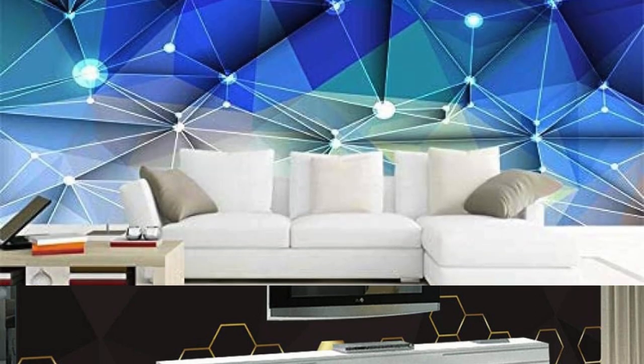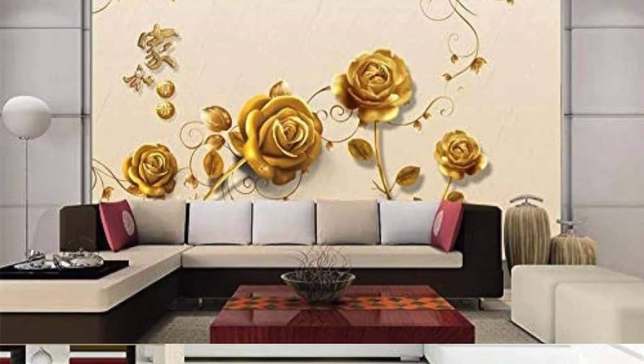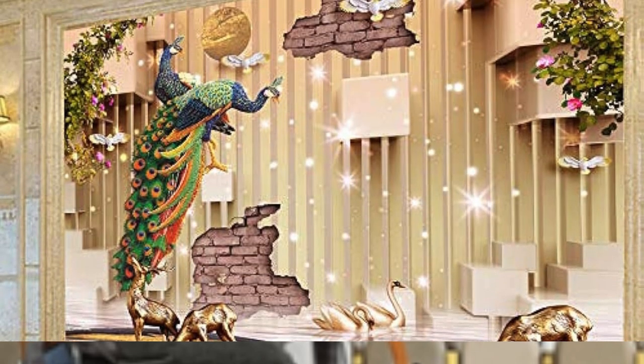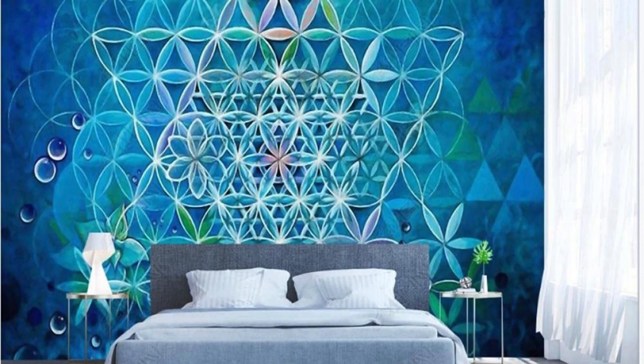Gold Leaf Elegance: Delicate and intricate gold leaf patterns for a touch of sophistication. Titanium Twilight: Muted metallic tones inspired by the soft hues of a twilight sky. Antique Alloy: Weathered and aged metallic wallpaper for a vintage, antique look. Silver Snowflakes: Elegant snowflake patterns in shades of silver for a winter-inspired theme. Gilded Gardens: Metallic flowers and vines for a garden-inspired, opulent feel.